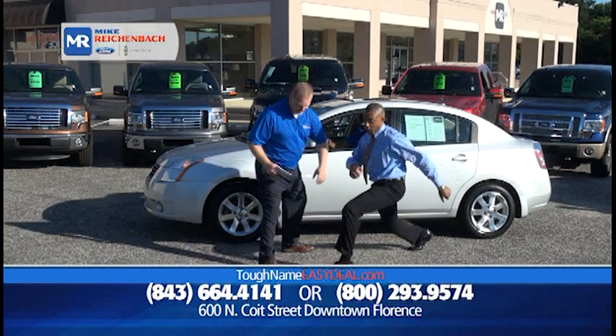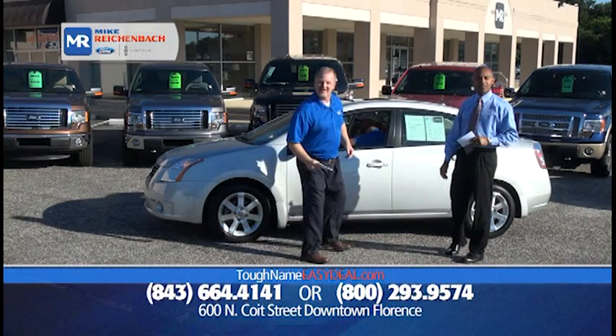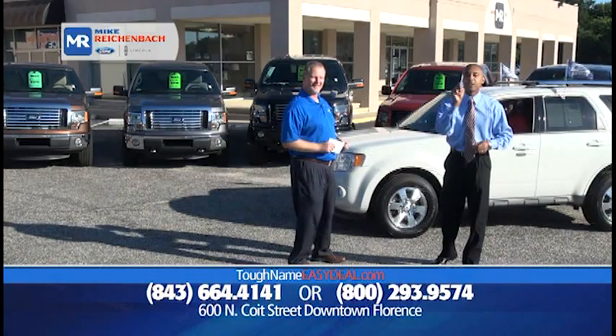We've got a 2008 Nissan Sentra 2.0 with 61,000 miles on it — $14,931, and it's got a sunroof. That is a good example of a vehicle that's great on gas, fun to drive, stylish and sporty.